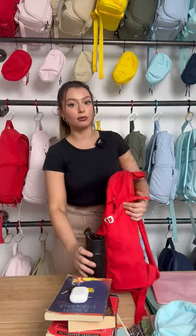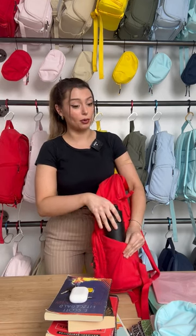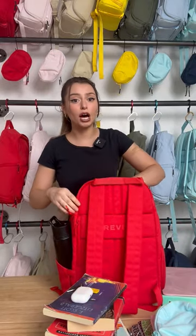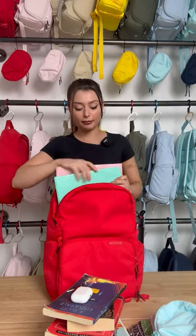So first I'm going to start with the water bottle. This is not 40 ounces — I promise you your 40 ounce water bottle will fit. The iPad, we're going to put that in the separate padded laptop sleeve right here in the back. Keeps your iPad or laptop very protected. Two binders — we're going to put that in the main compartment right here.